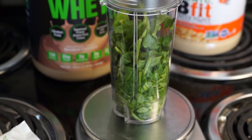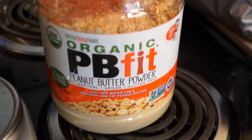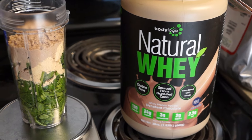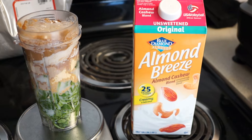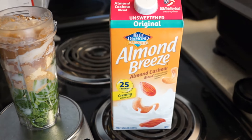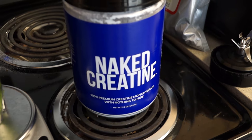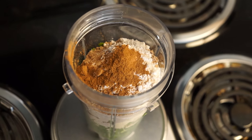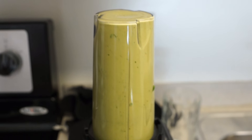Starting off with 85 grams of spinach, I went ahead and added 24 grams of organic PB Fit powdered peanut butter, 33 grams of the decadent chocolate flavor of Body Logix's natural whey, one cup of unsweetened original almond cashew milk, four grams of creatine, and topped it off with some Ceylon cinnamon.